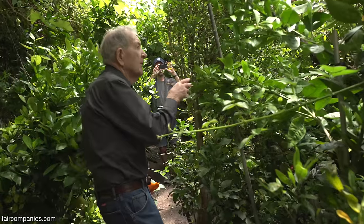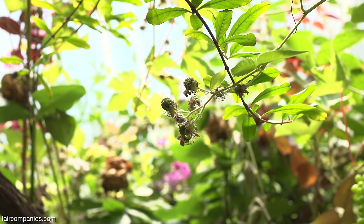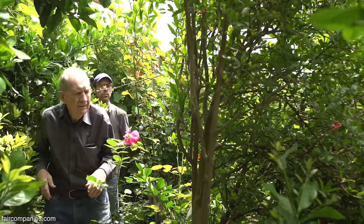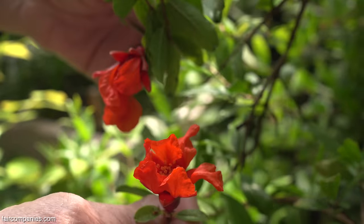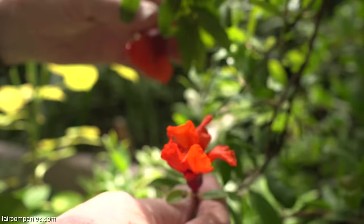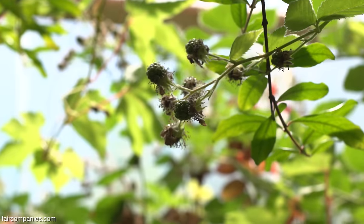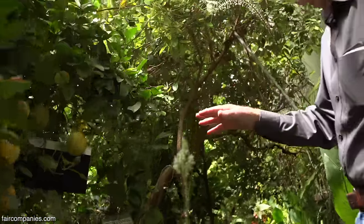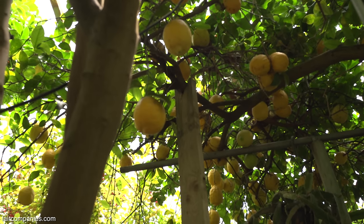These are the little flame grapes, and we've got blackberries and a pomegranate there. We can grow local plants and we can grow tropical plants, but sometimes local plants don't like it as well. This tree is about 24 years old — it'll probably grow for another hundred years or so.